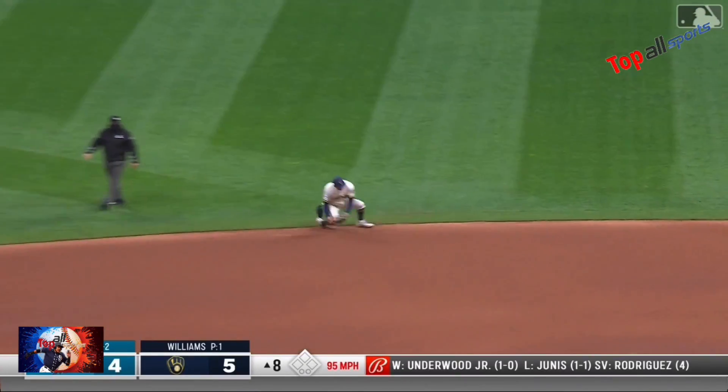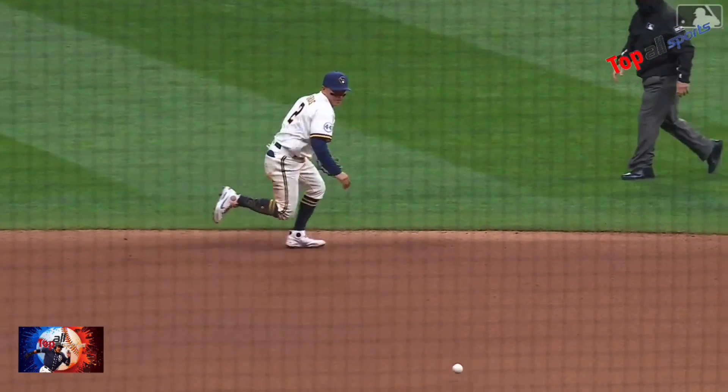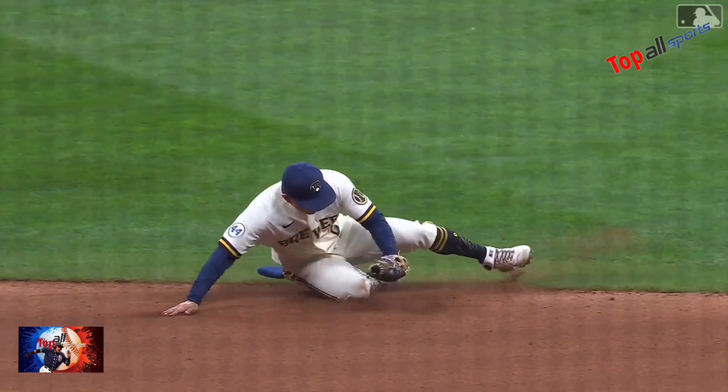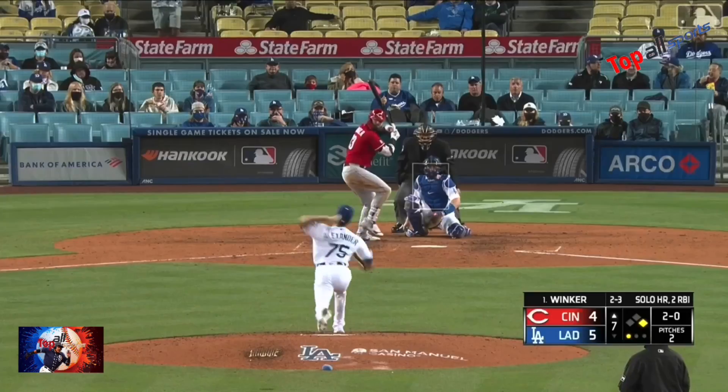Grounded towards the middle — Urias! Sly gets up. Got him at first. Nice play, Luis Urias. That's a huge play here late in this ball game to keep the lead-off man Winker off base.